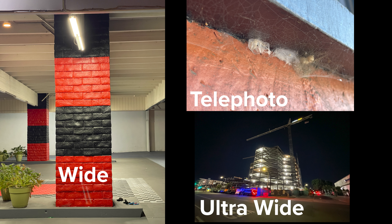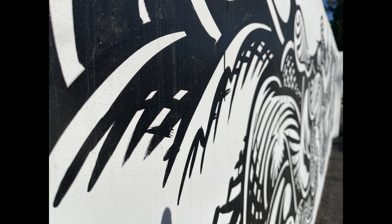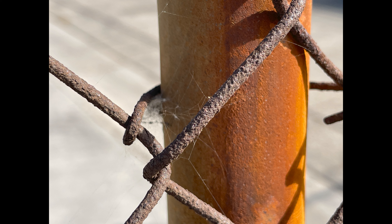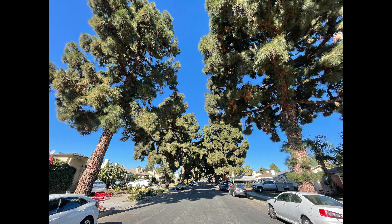iPhone is generally lauded for having one of the top cameras in the smartphone field, and the iPhone 12 Pro Max continues that tradition. All three rear cameras capture beautiful images. On my lunchtime walks through the neighborhoods of Santa Monica, I turned my break into a photo walk — I highly recommend the activity for clearing your head. The telephoto lens captures great detail, as you can see on a chain link fence with spider web, and the wide angle lens captures signs and other urban scenes.